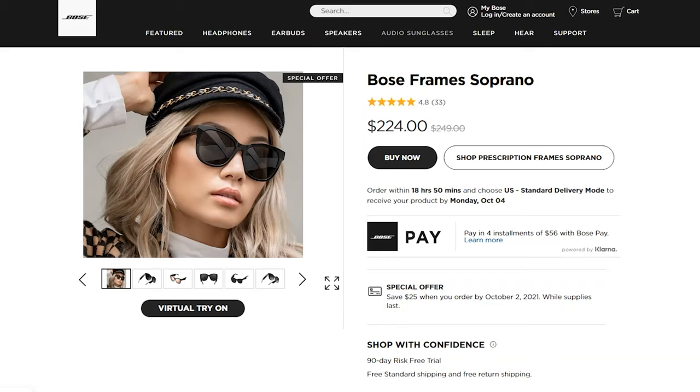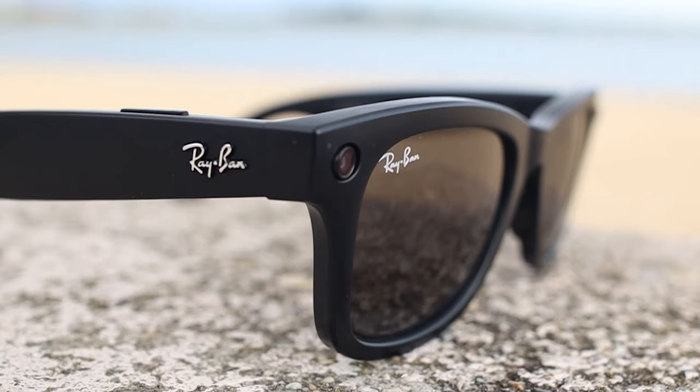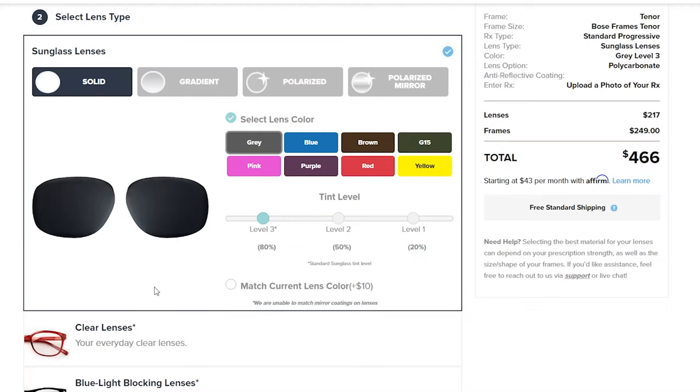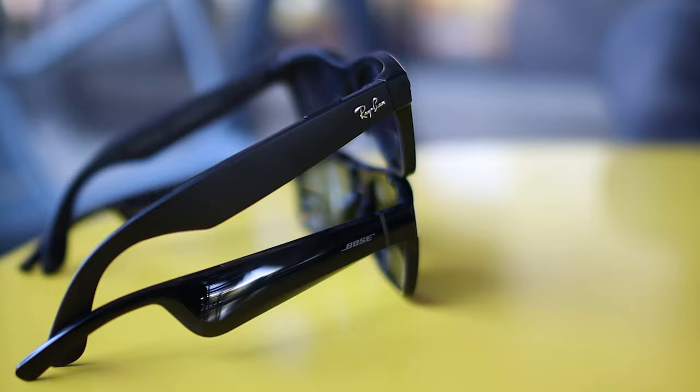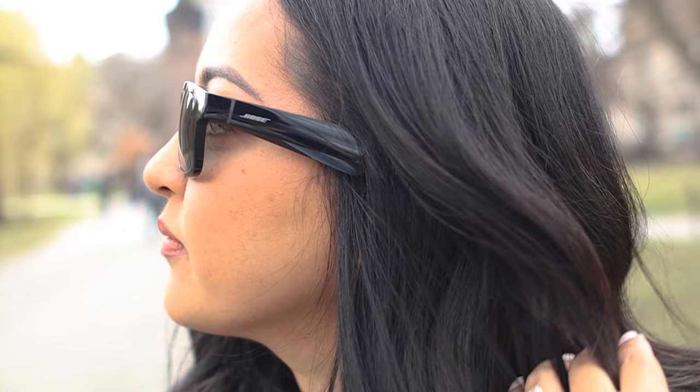Next up, the Bose Frames. They are available for $250 on Amazon, and we bought the Tenor style, which is the more squared style of the three. They have other styles like the Soprano and Tempo, and the Tenors are only available in the shiny finish. We would have preferred a matte option like the Ray-Bans, however you can customize the lenses and also have the option for prescription lenses. You'll notice the Bose Frames look way thicker in the side arms — that's because they feature bigger speakers in the arms, and that's where they make the difference. We found that the Bose Frames had the best audio quality out of all five smart glasses we tested, by far. They have plenty of bass, and the audio sounds clean and is well-directed towards your ears, while also being isolated so people around you can barely hear any of the audio playing.